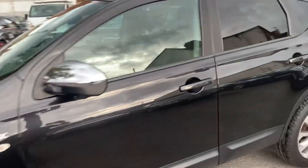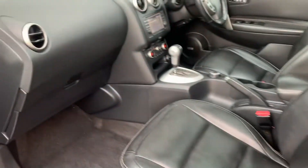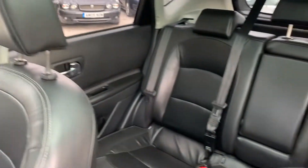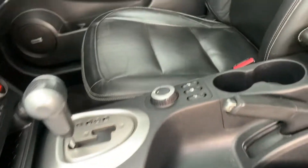Let me show you into the interior. All the interior is really nice, good condition. In the back as well, it's all really nice — lovely car this one.